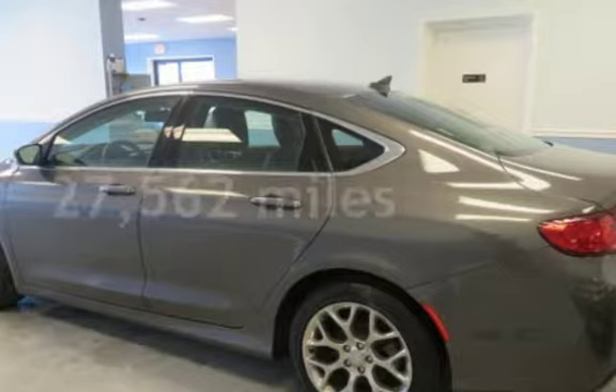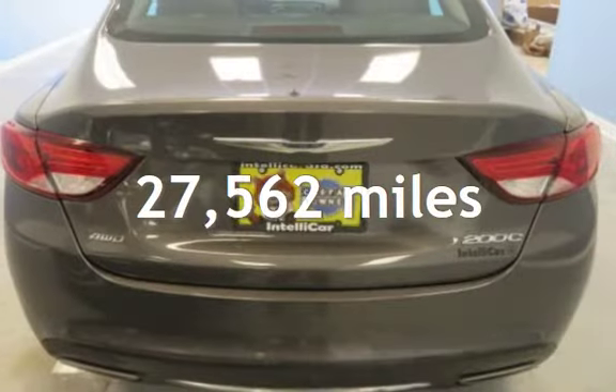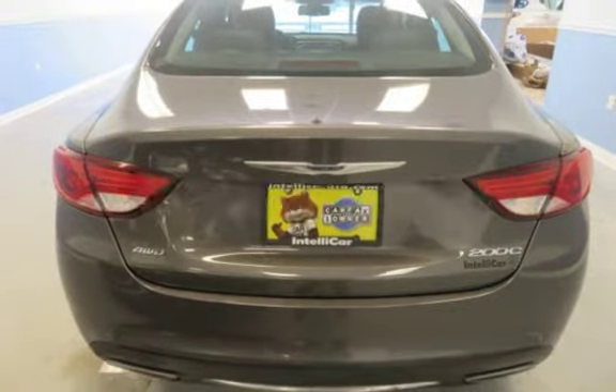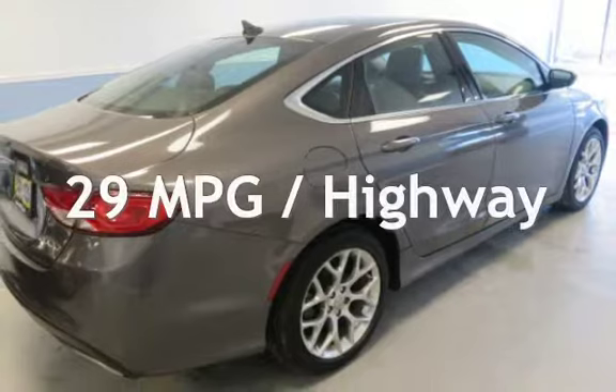This Chrysler is a great value with less than 28,000 miles on the odometer. Estimated fuel economy for this vehicle is 18 miles per gallon in the city and 29 miles per gallon on the highway.